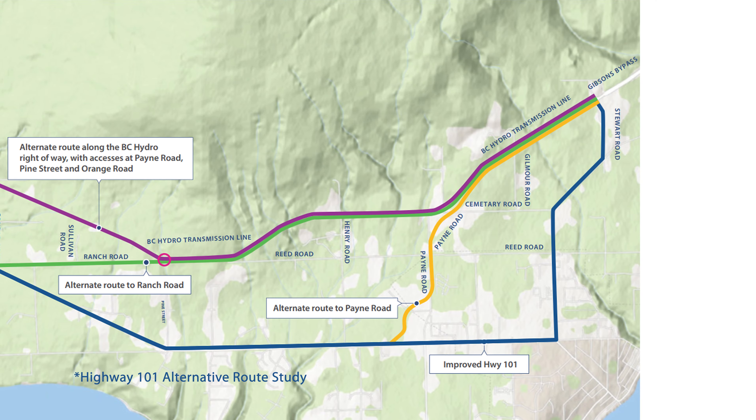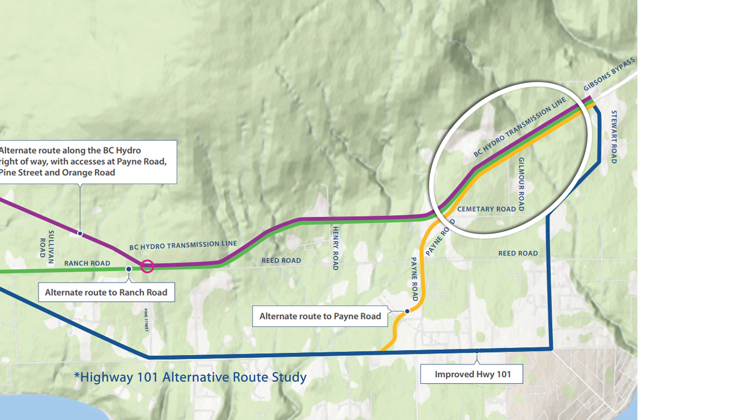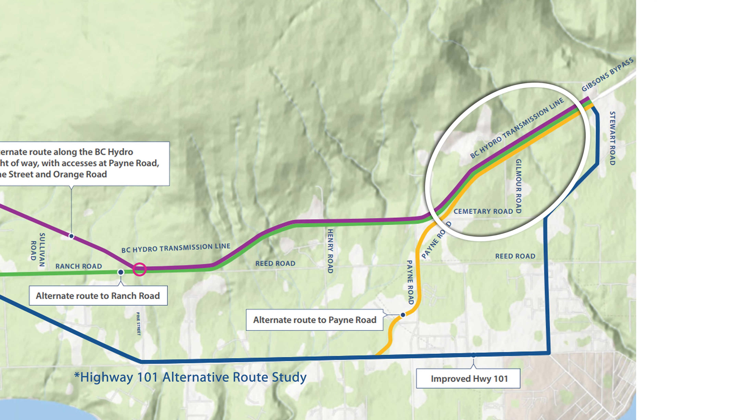This is your chance to own a 5.25 acre lot on BC's beautiful Sunshine Coast. Lot 7 on Gilmore Road is in a regularly shaped parcel that's roughly two-thirds treed and one-third cleared.